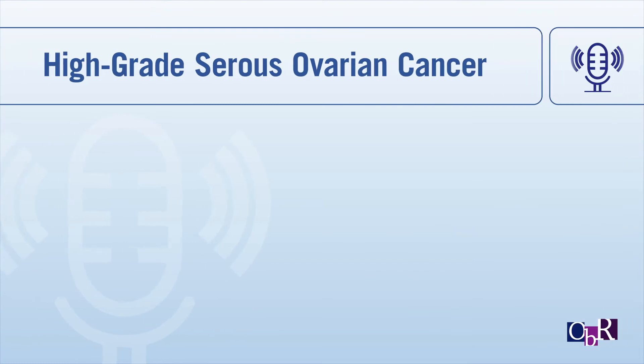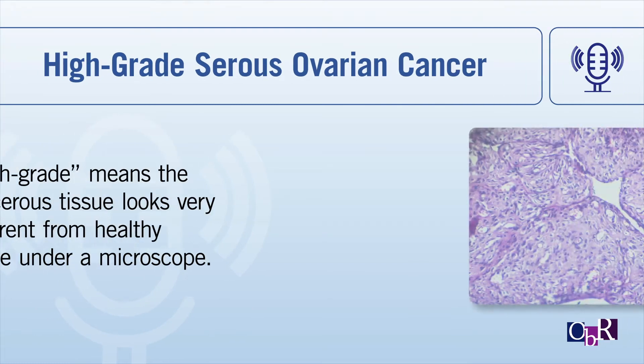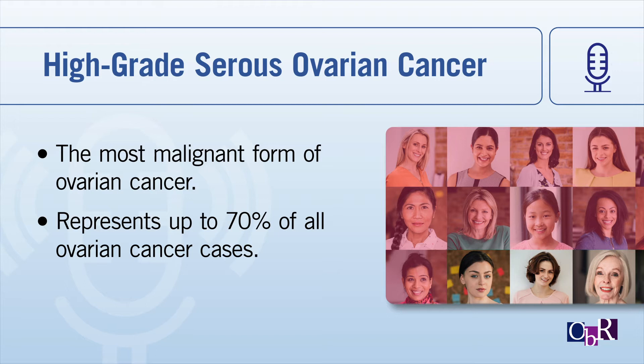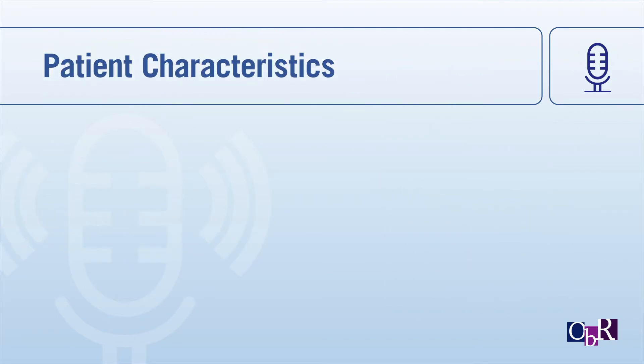Attributes of high-grade serous ovarian cancer include the following. Case study patient characteristics include: